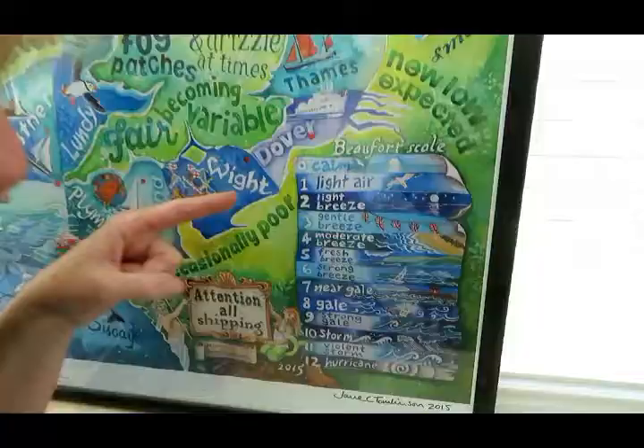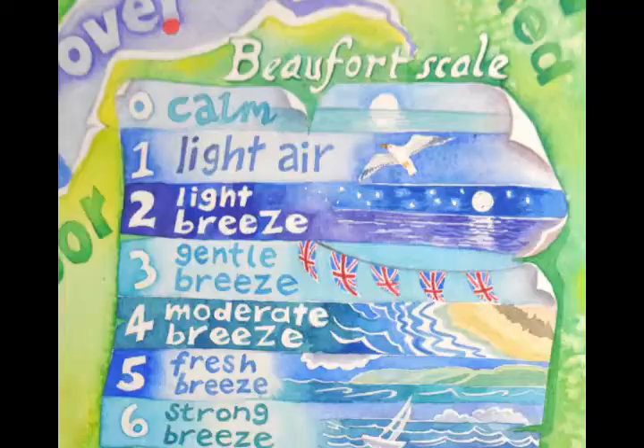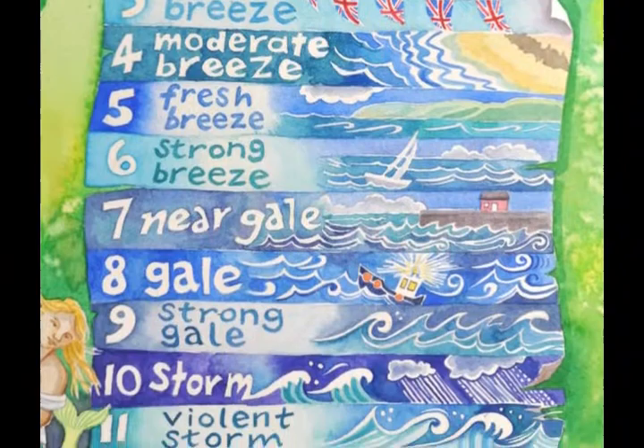The Beaufort scale is a measure of wind speed from flat calm, which is zero when you hear it broadcast in the shipping forecast, right through to violent hurricane. There's something about the shipping forecast that reminds us that we're just an archipelago of rocks in the North Atlantic, and the shipping forecast is a kind of lullaby or a prayer to the weather gods to keep us safe.